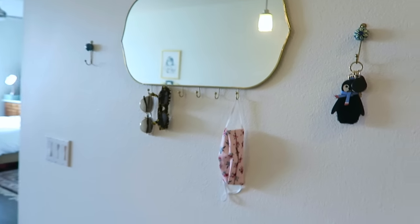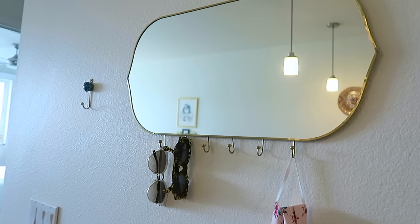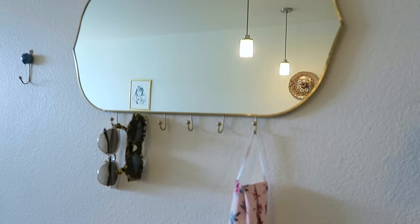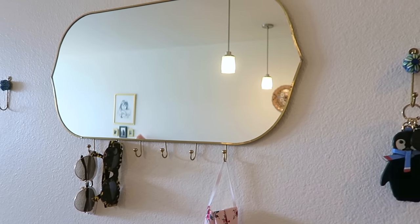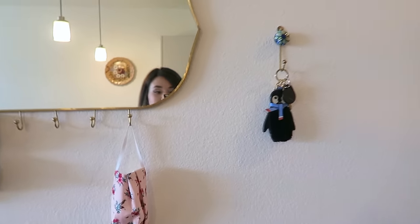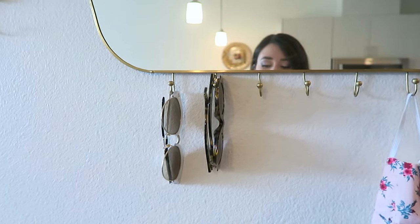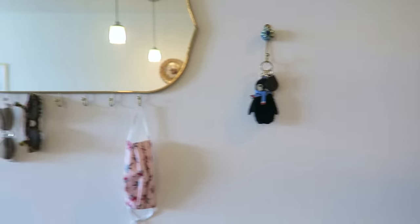Going back to the entrance, I have this really cute moment on this rather large wall. I really wanted to keep it very open feeling, so I purchased this mirror from Jungalow, which is such a cool eco-friendly business — everything she sells is made by artisans. I love how it turned out in the apartment; it really adds a nice amount of light here. It's nice to be able to check your face before you go out. I always keep a clean mask ready to go here as well, along with some sunglasses and my keys, because the doors automatically lock.